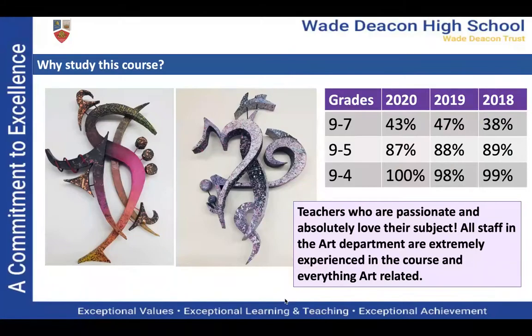Our grades over the last 10 years show how successful our course is. Looking at the last three years, you can see that we have almost 100% pass rates at GCSE, and for the last two years, almost half of our pupils have achieved grades 9 to 7. So you will be super successful at the art course if you give 100% effort and try your very best.